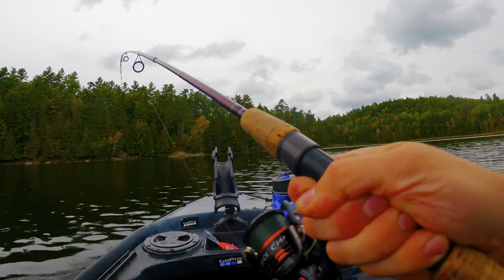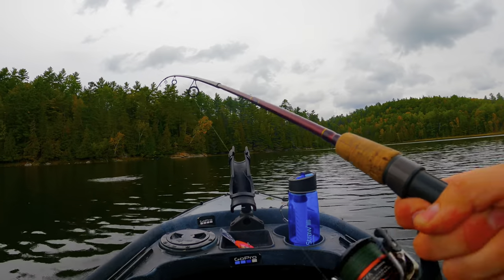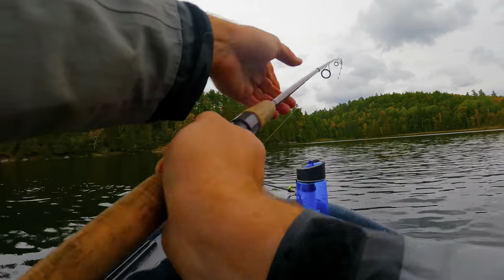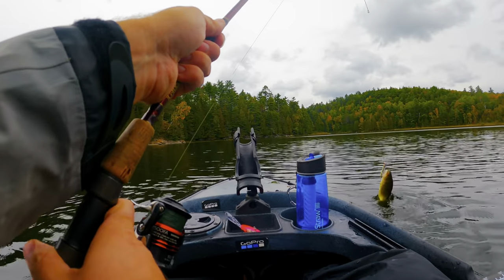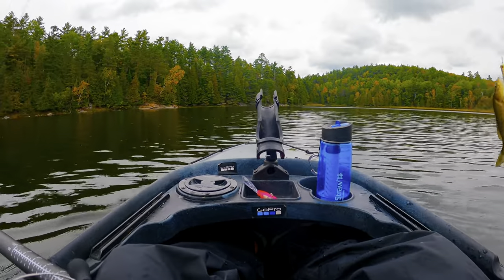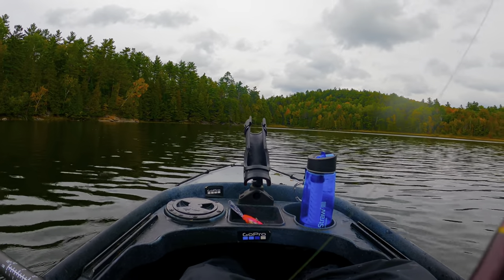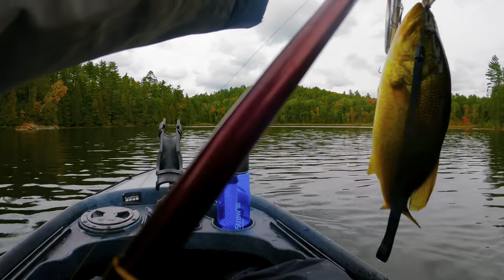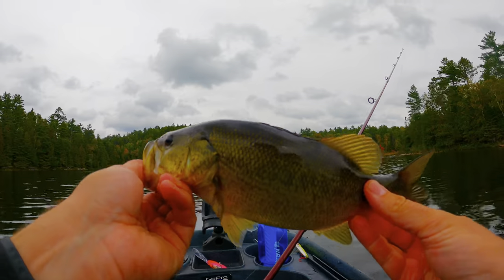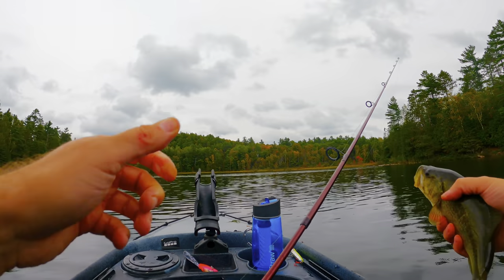All right, first fish of day two — not very big, but at this point I'll take any of them. A little largemouth, not hooked too well. Long Schooner largy — keep them coming.